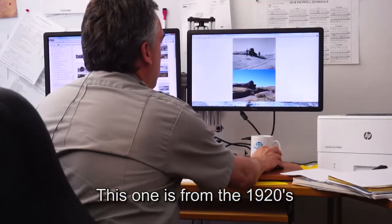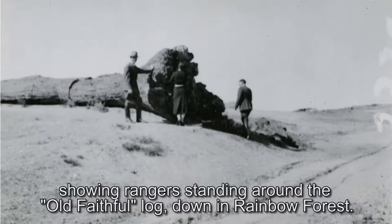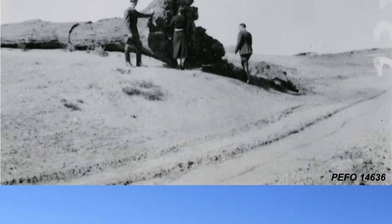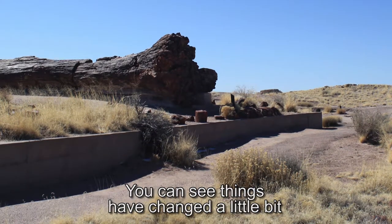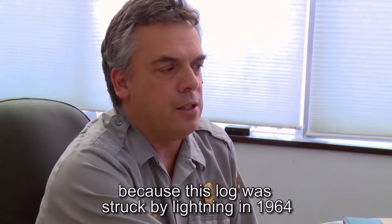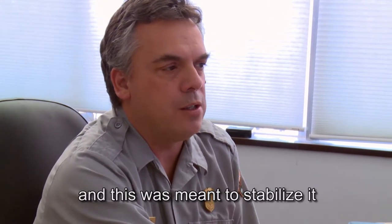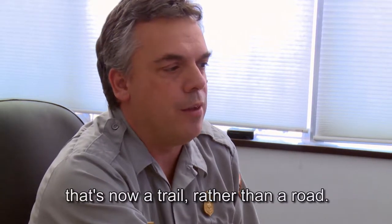This one is from the 1920s showing rangers standing around the Old Faithful Log down in Rainbow Forest. Here's the same shot in 2013. You can see things have changed a little bit. There's a retaining wall now because this log was struck by lightning in 1964 and this was meant to stabilize it. Originally there was an old road that ran by here that's now a trail rather than a road.